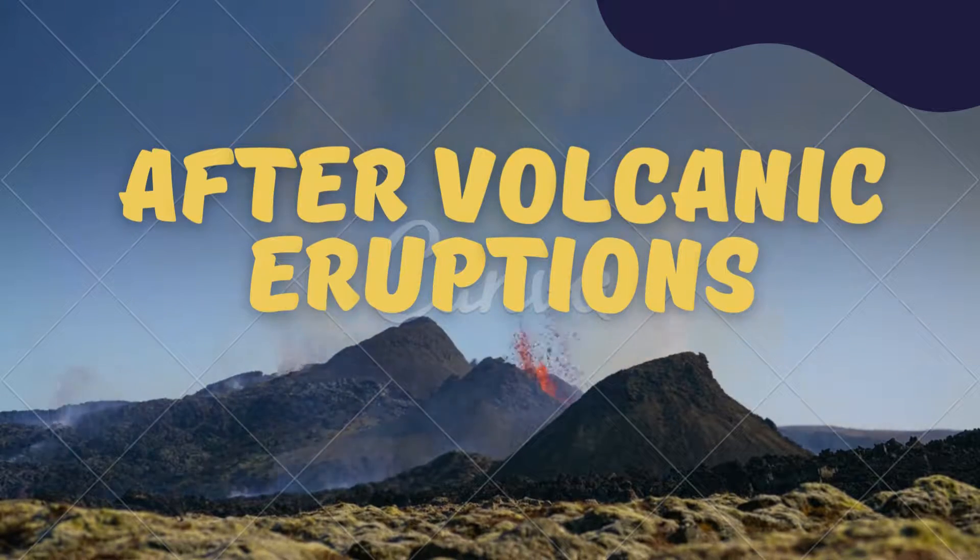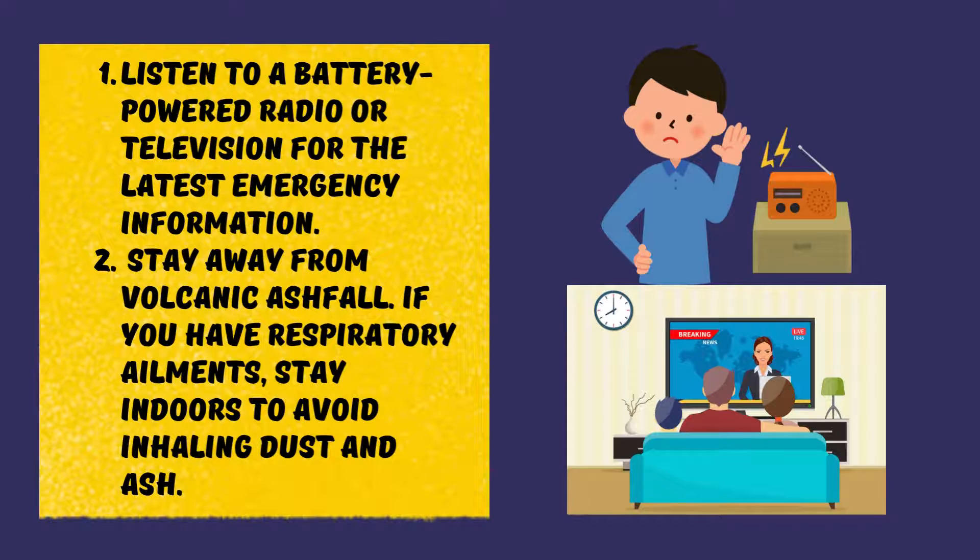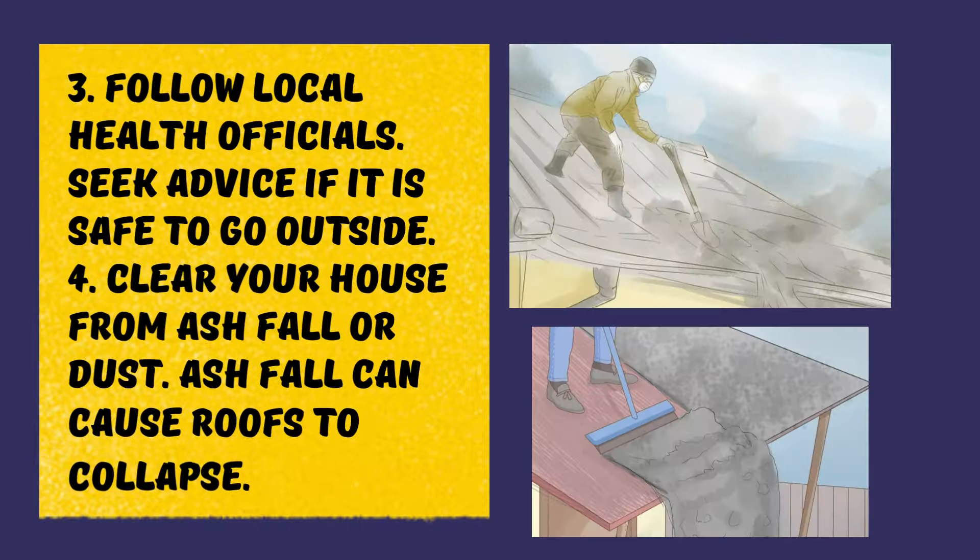After volcanic eruptions: listen to a battery-powered radio or television for the latest emergency information. Stay away from volcanic ash fall. If you have respiratory ailments, stay indoors to avoid inhaling dust and ash. Follow local health officials and seek advice on whether it is safe to go outside. Clear your house from ash fall or dust, as ash fall can cause roofs to collapse.